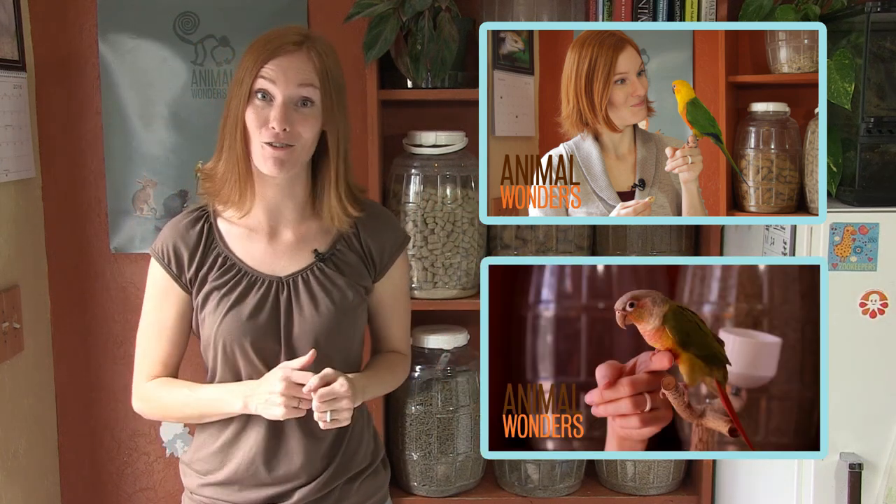Budgies are really good at hiding illness, so an annual exam with a specialized avian vet is necessary and you should probably know the signs of a sick bird — here's a video for that. And here's a video on how to interact with a brand new bird friend, and another video on the proper way to get a bird to step up and sit on your finger.